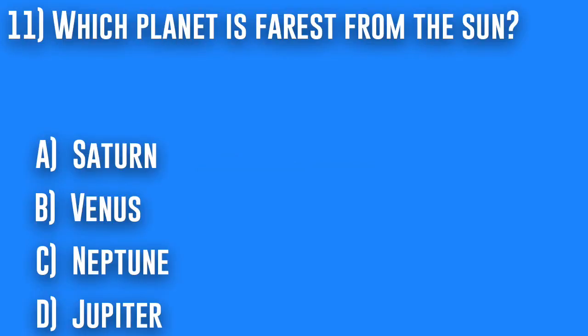11. Which planet is farthest from the sun? A. Saturn, B. Venus, C. Neptune, or D. Jupiter.